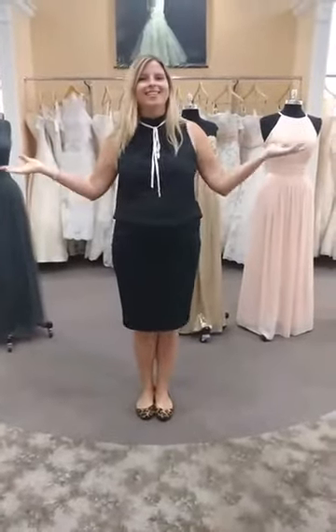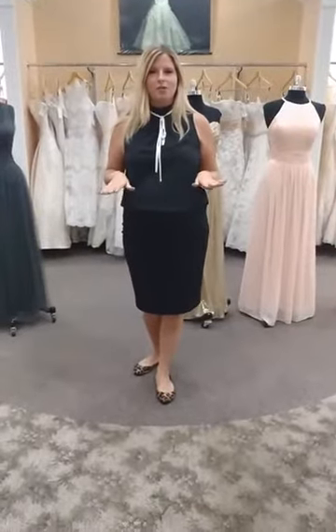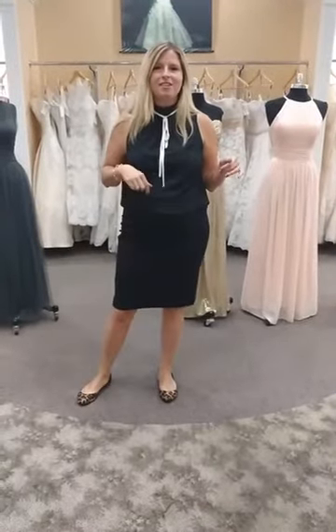Let there be light! Hi, I'm Megan, and I'm coming to you live on Facebook Live at House of Brides Couture. If you tried to tune in earlier, you would know we lost our power for a short amount of time, but we are back and out of the dark.